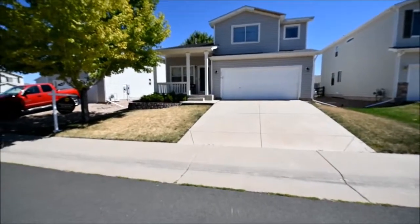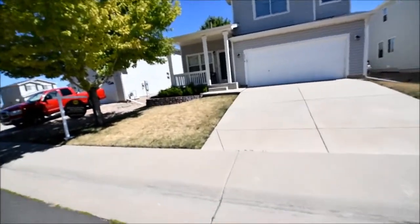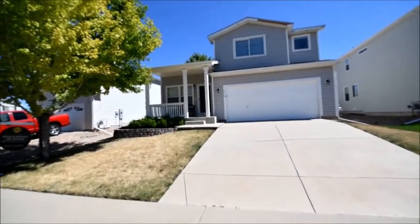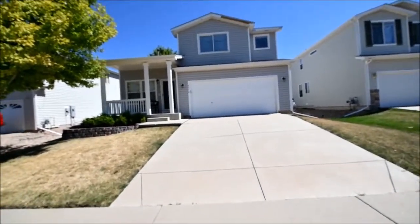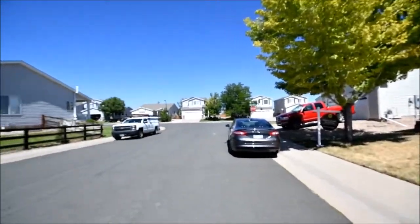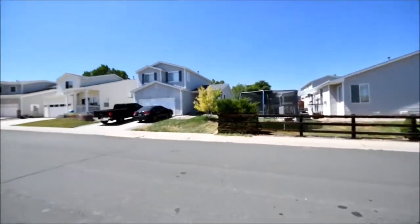This is 9574 Fox Den Drive. It's a Littleton address — I consider it Roxborough, the neighborhood. This is actually a fairly quiet street. It's not a shortcut to anywhere.